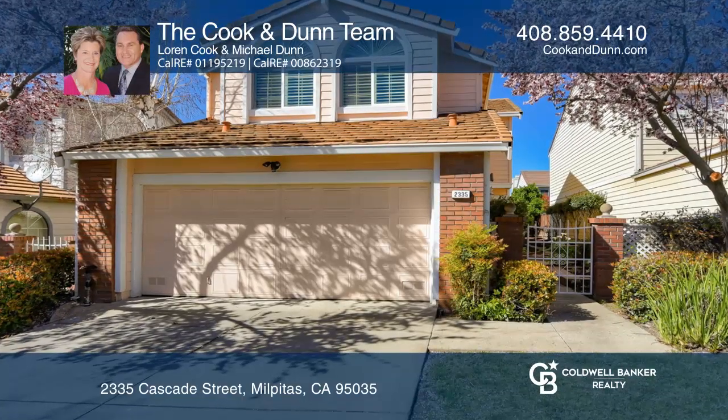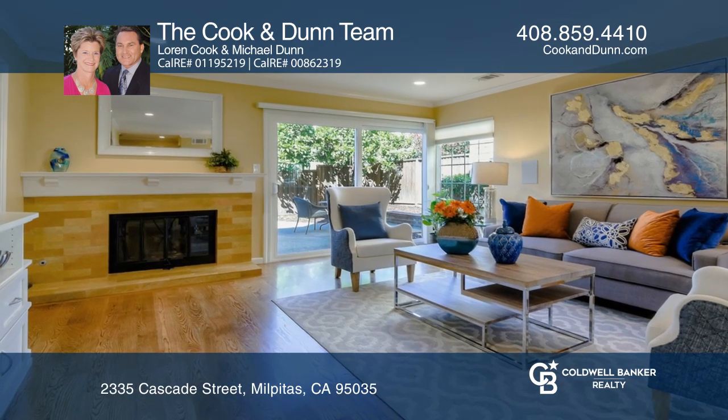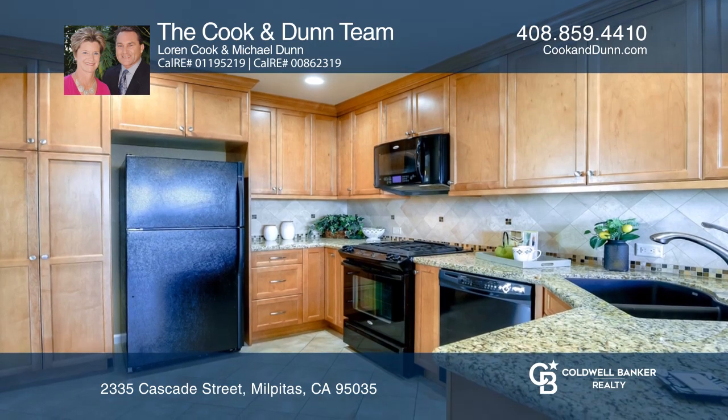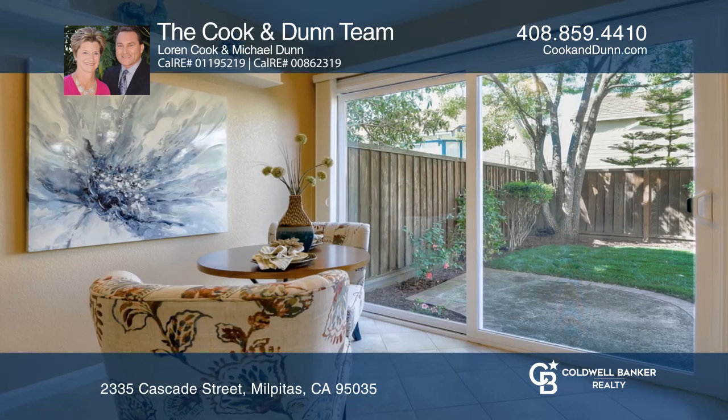This architecturally stunning four-bedroom home nestled at the base of Milpitas foothills has everything you've been looking for. The home was extensively remodeled in 2012, including a kitchen with granite counters and beautiful cabinets.